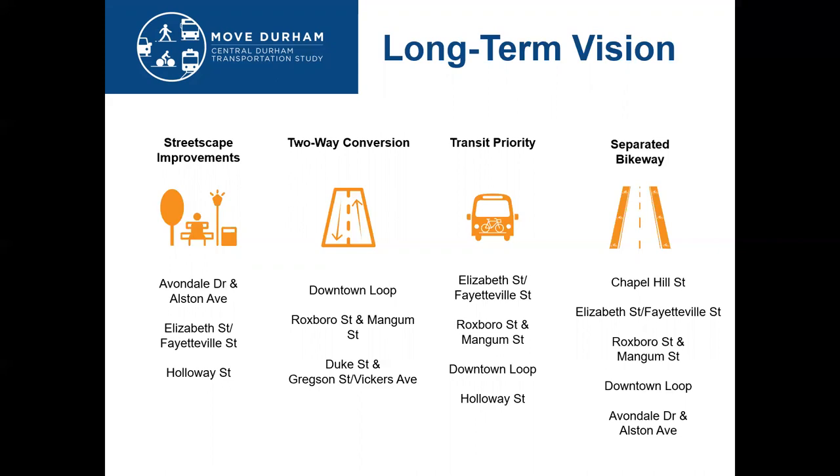That also includes transit priority. The Durham County Transit Plan provides the opportunity to really understand the transit need along each corridor and focus on providing high-frequency transit and a better overall transit experience. We also looked at how we could separate bikeways along these corridors — it may not be continuous due to some constraints, but connecting existing facilities together and to the future Beltline Trail project was a priority.